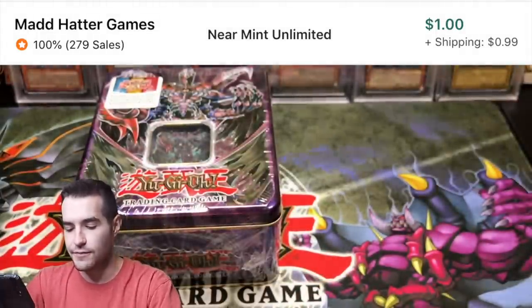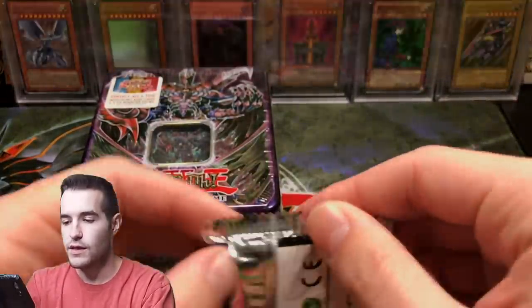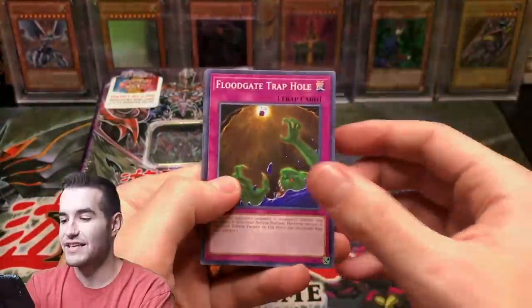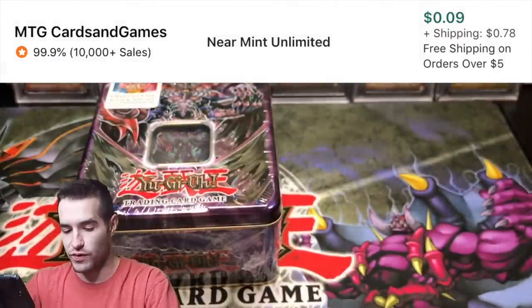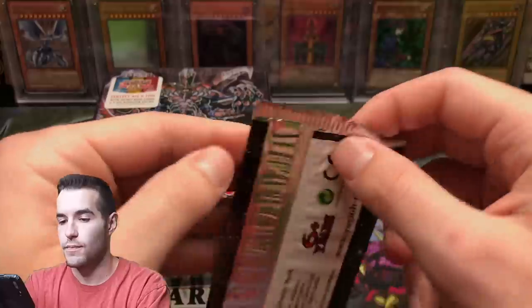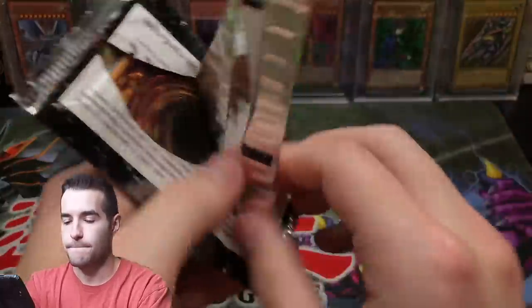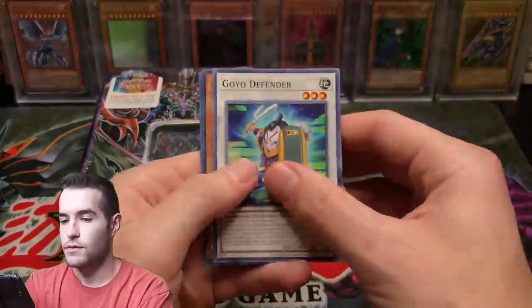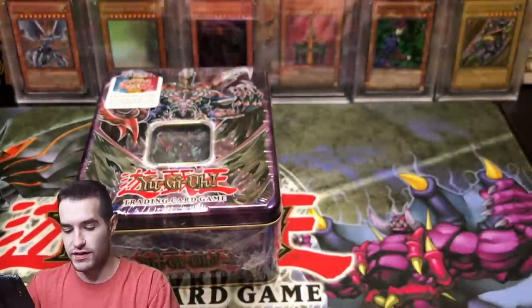Oh, Crystal Wing Synchro Dragon! But yeah, if we open every pack again it's going to be epic - it's also going to be way harder now because everything is even more expensive. Spiral Mission Rescue, okay. Go your Defender, Spiral Mission Rescue.